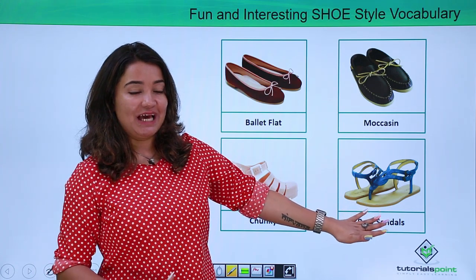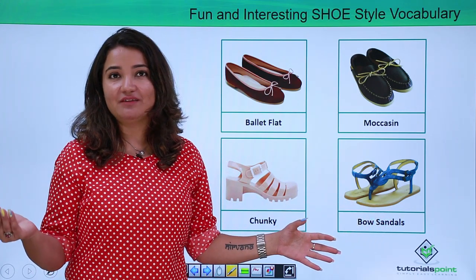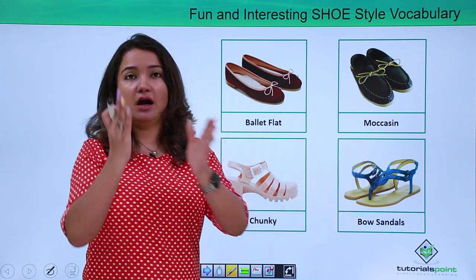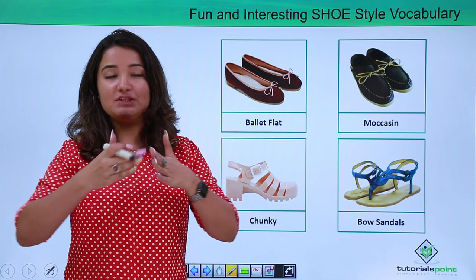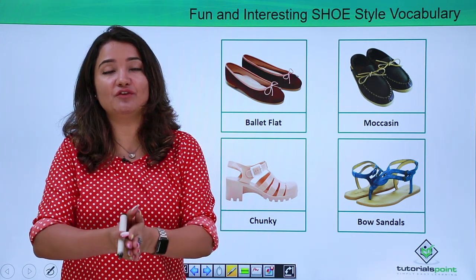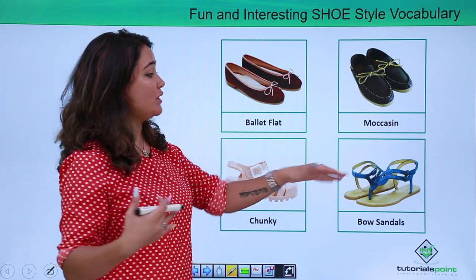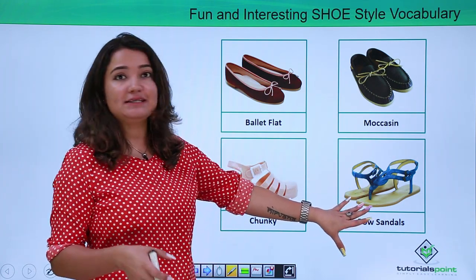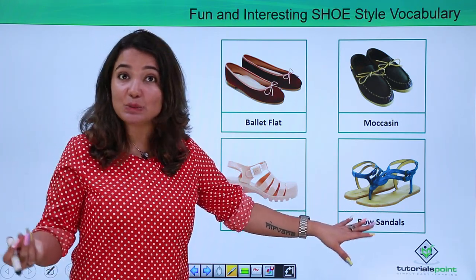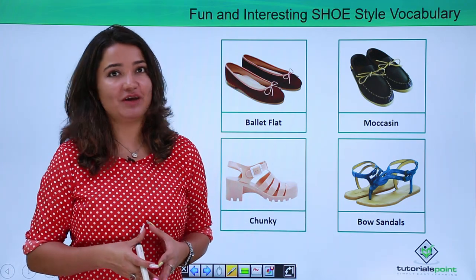This one is called a bow sandal — another very elegant, decent style which we all love to wear. It has a middle V-shaped strap which starts right from the thumb and radiates backwards towards your ankle. This is called a bow sandal, and it is very graceful, very elegant, simple yet stylish, and of course very comfortable.